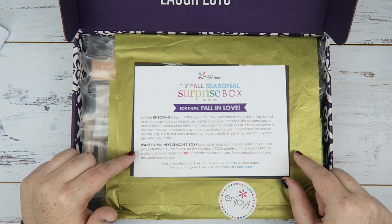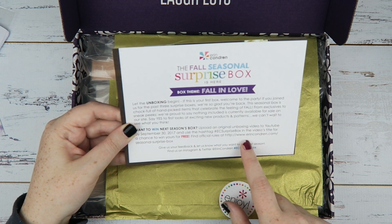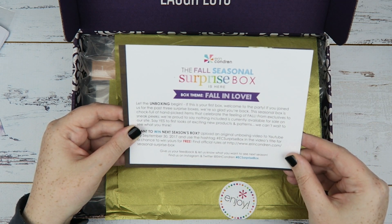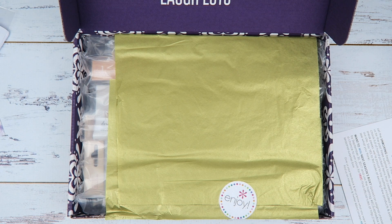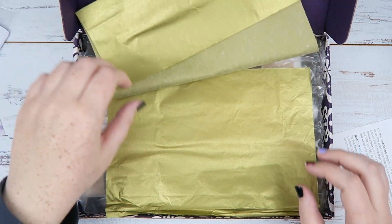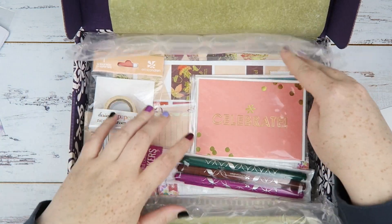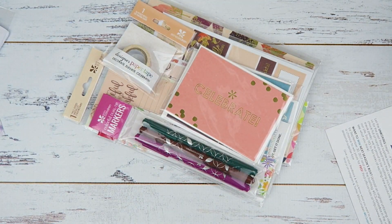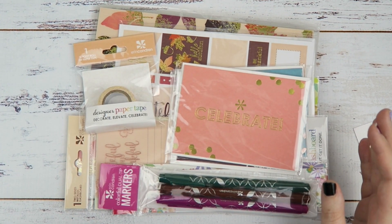Inside the box it mentions first looks at exciting new products and patterns, and you can actually win a next season's box by uploading an unboxing video to YouTube — I'll have to try that! There's also a code for ten dollars off any coiled book. We've got gold tissue paper that says 'enjoy' and bubble wrap — which my cat loves. Let me get everything out.